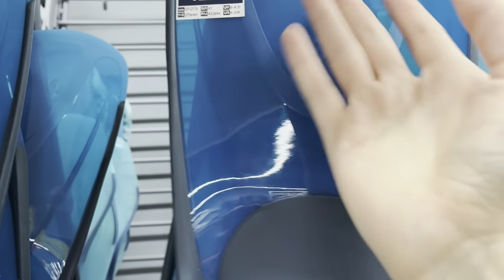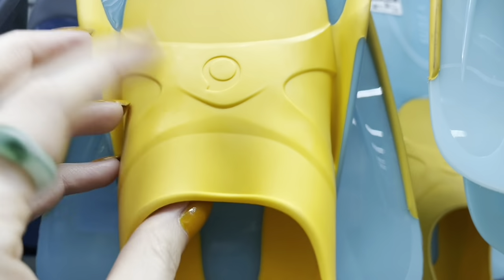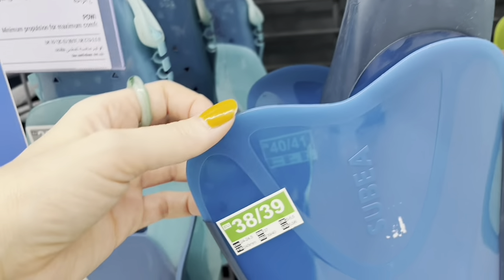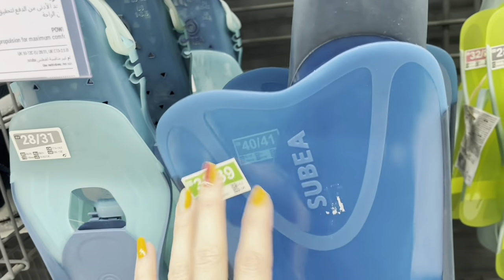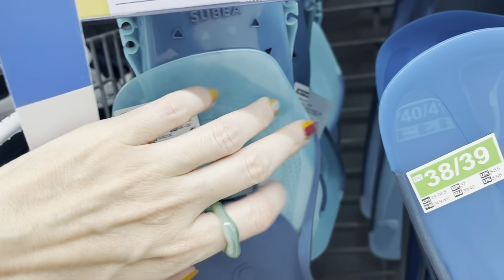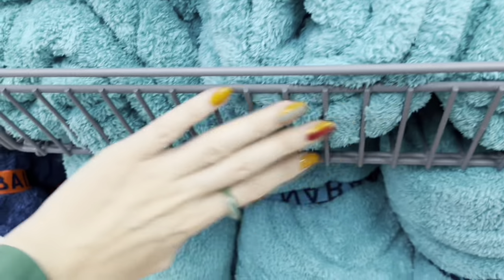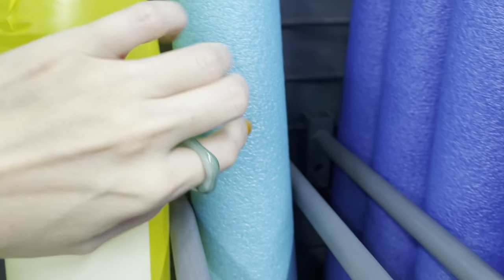I've gone snorkeling before and they advised wearing these kind of flippers. I really didn't enjoy it — I felt like it hindered me more, maybe that's just me though. I've never gone scuba diving and I don't plan to. I do not like the idea of being that far underwater with the oxygen tank — it freaks me out. Has anyone been scuba diving before? I would have preferred snorkeling with just goggles. Here we've got some pool noodles.